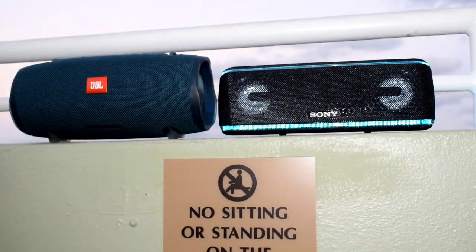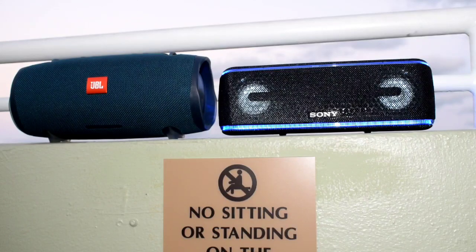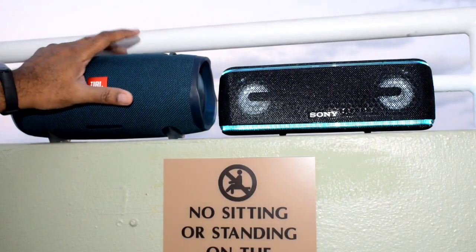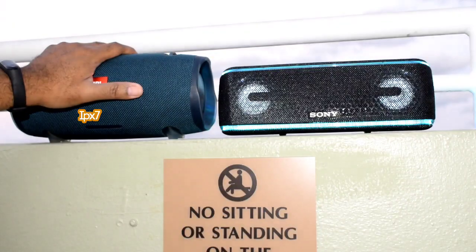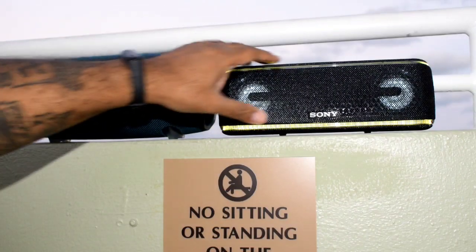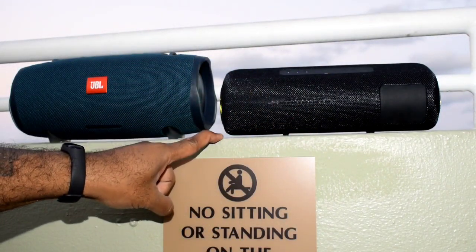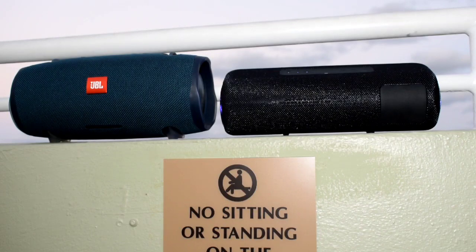Number four — intangibles. Besides the LEDs, which I don't consider an intangible, I got to say both of them have some pretty decent ones. First and foremost, being able to open a bottle — I do like to drink, so the bottle opener on the JBL comes in handy. The flap also makes this IPX7 rated, keeping it nice and easy to use on the beach. But the fact that the Sony has a wireless party chain button and NFC for connectivity — I've got to give those intangibles to the Sony.